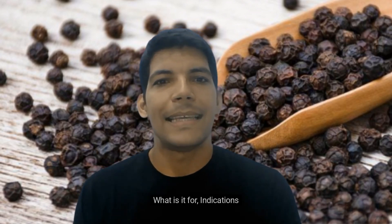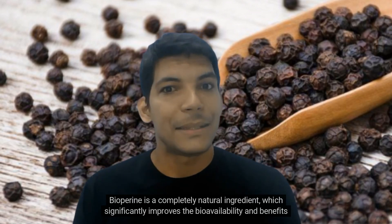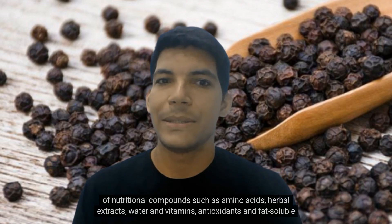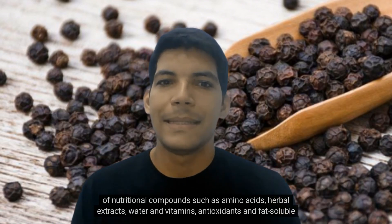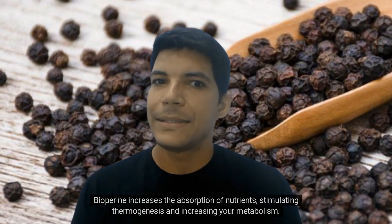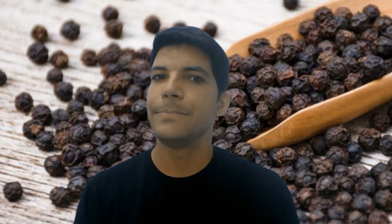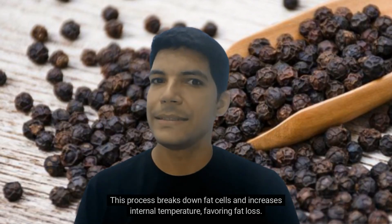Indications: Biopurine is a completely natural ingredient which significantly improves the bioavailability and benefits of nutritional compounds such as amino acids, herbal extracts, water and vitamins, antioxidants, and fat-soluble minerals. Biopurine increases the absorption of nutrients, stimulating thermogenesis and increasing your metabolism. This process breaks down fat cells and increases internal temperature, favoring fat loss.